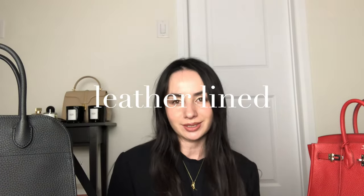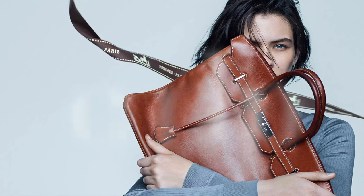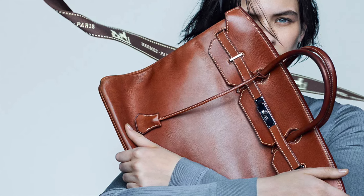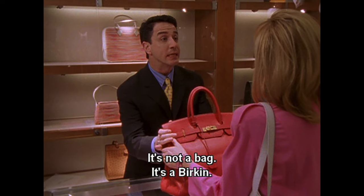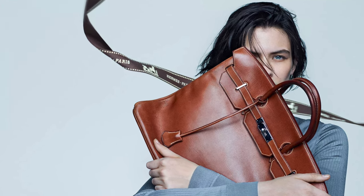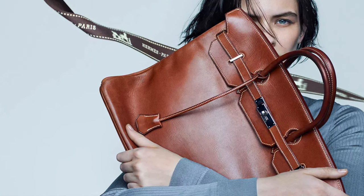Another pro about the Birkin is it's leather lined. When you have a leather lined bag, it just feels that extra bit luxurious. The next point, which I think is one of the biggest draws for Hermès and how they really justify their pricing, is the craftsmanship. The bags are made by one artisan and take many, many hours to make. There's that famous quote: 'It's not a bag, it's a Birkin.' Hermès's commitment to craftsmanship is really second to none, which is why they can price their leather handbags at this five-figure price point — I don't think any other brand can truly say that.